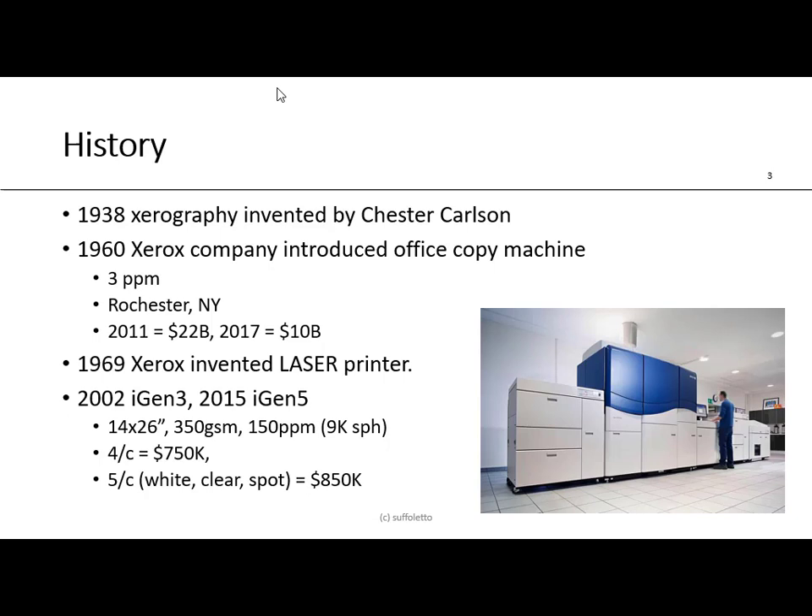Xerography became very popular in 1985 when Apple introduced its LaserWriter laser printer for desktop publishing, or DTP. In 1938, xerography was invented by Chester Carlson. In 1960, the Xerox company introduced office copy machines with speeds of three pages per minute. In 2011, Xerox had revenues of twenty-two billion dollars, and in 2017 it was only ten billion. In 1969, Xerox invented the laser printer, and in 2002 introduced the iGen3, then in 2015 the iGen5.